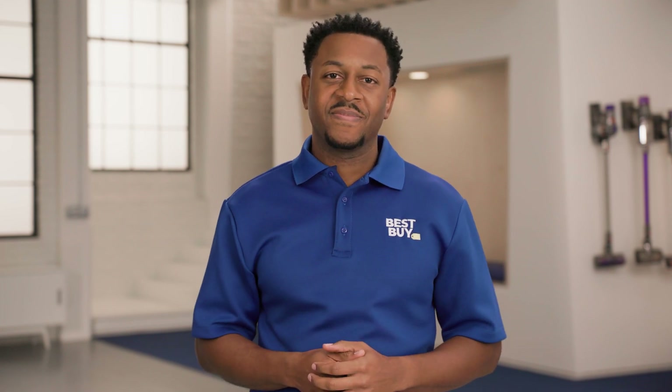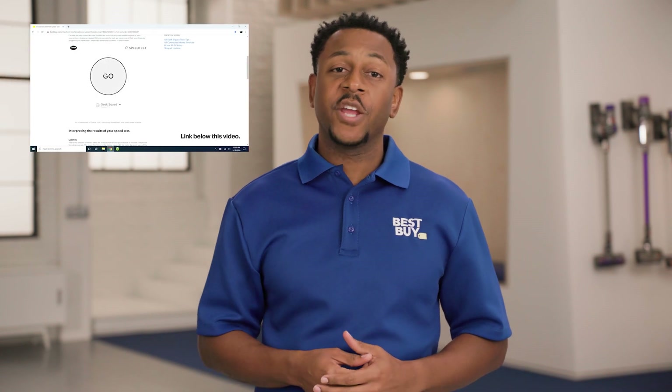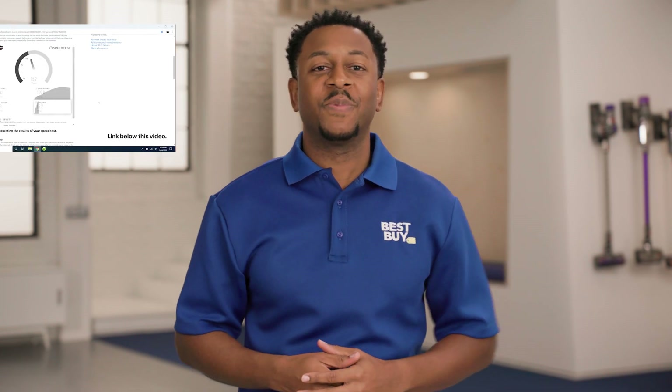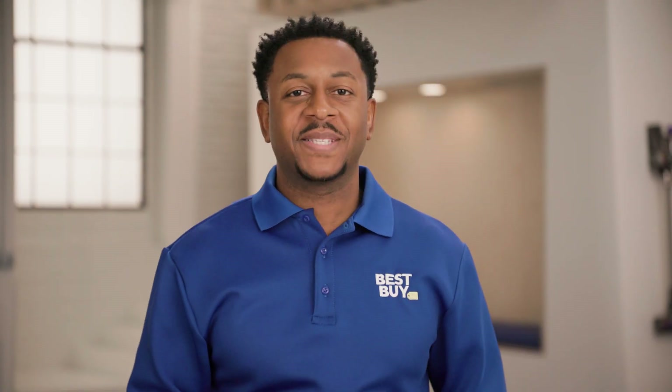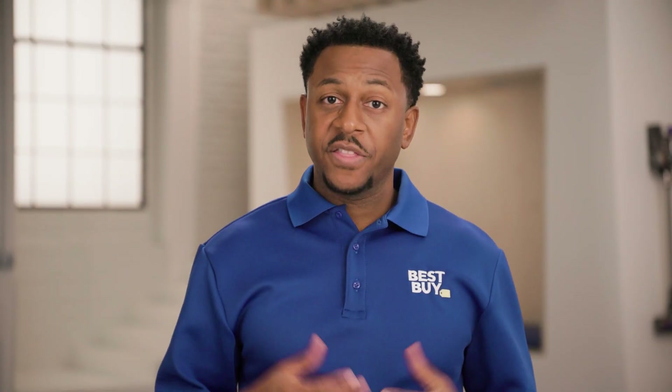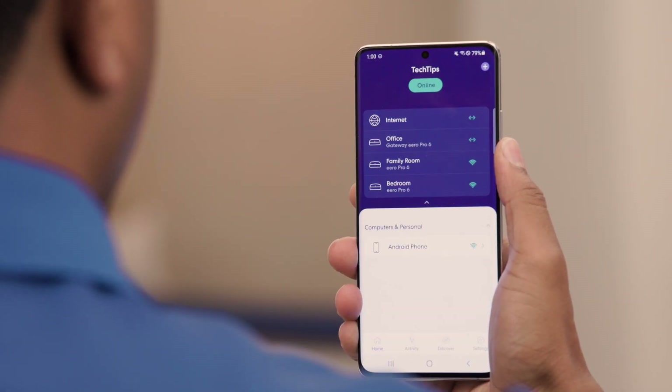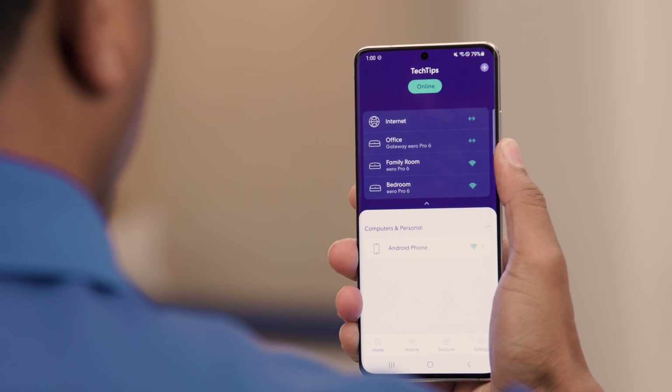Check it out using the link below. And for more specifics on getting the best signal possible, check out another video we made on optimizing your Wi-Fi — there's a link in the notes below. Back to those apps: in addition to speed tests, they're usually equipped with other tools like device lists and parental controls, so you can check to ensure no unauthorized devices are connected and even turn off the Wi-Fi to certain devices — you know, when the kids should be sleeping.